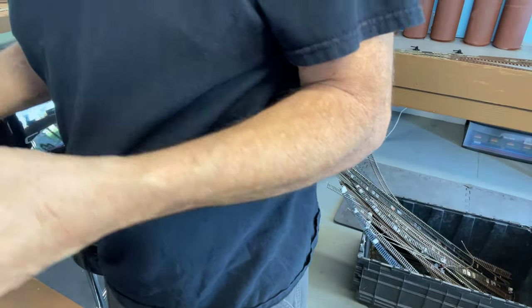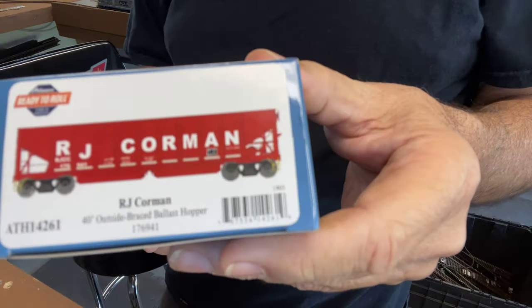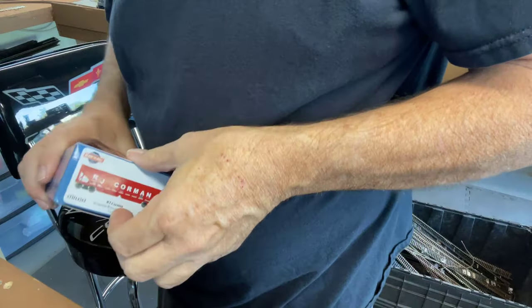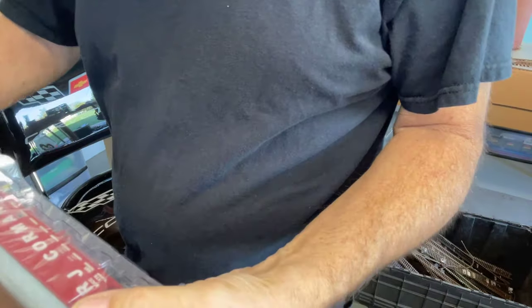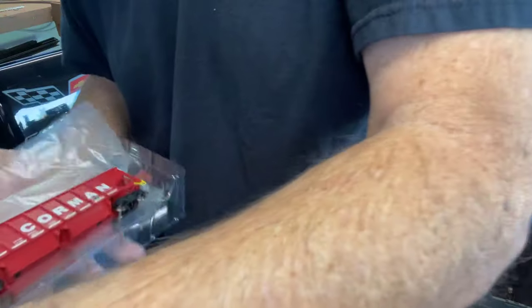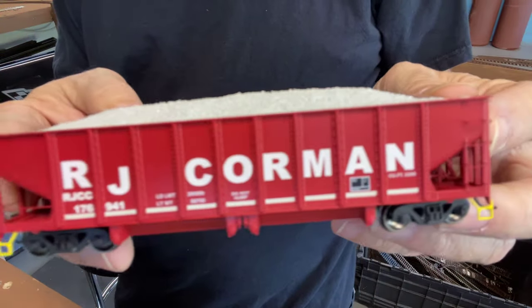I was at Brad's Trains and came across an RJ Corman car — had to have that. I was hoping to see a few more of those but didn't. That's a nice load right there.